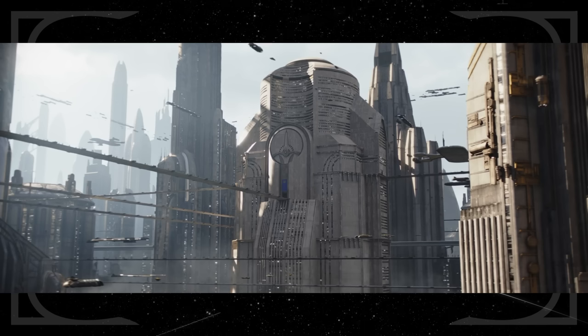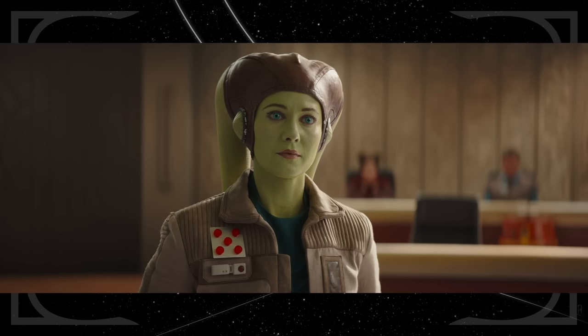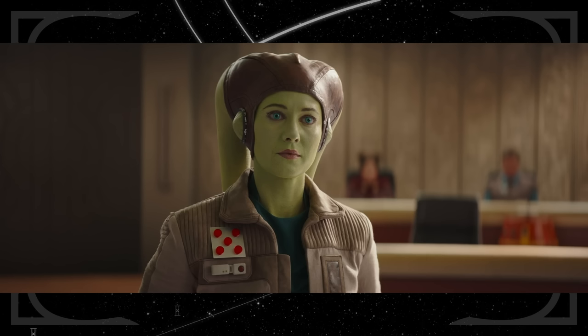Part 7, Dreams and Madness, begins on Coruscant at a Senate building. You can see the seal of the Galactic Senate on its front with the New Republic insignia in blue underneath. Xiono calls Hera a member of the New Republic Security Force, a branch of the government first established in 1994, appearing in Legends stories like The Courtship of Princess Leia and X-Wing: The Krytos Trap.